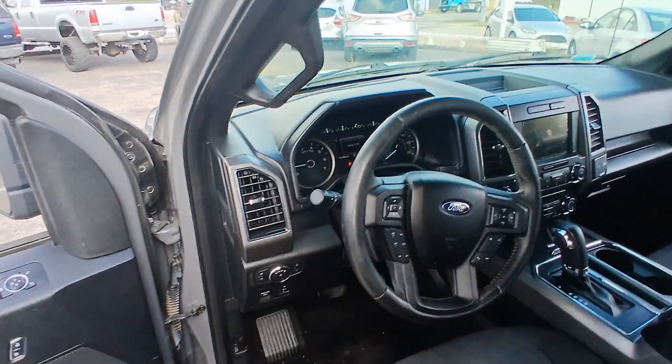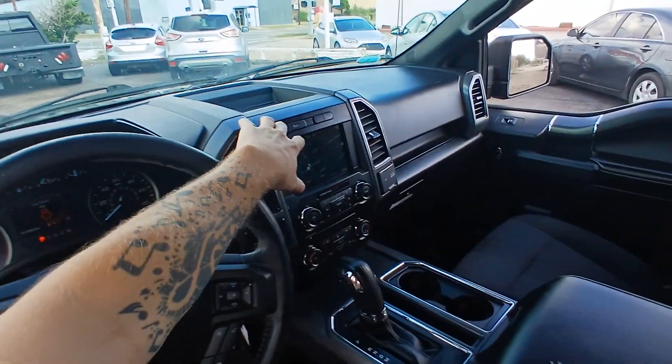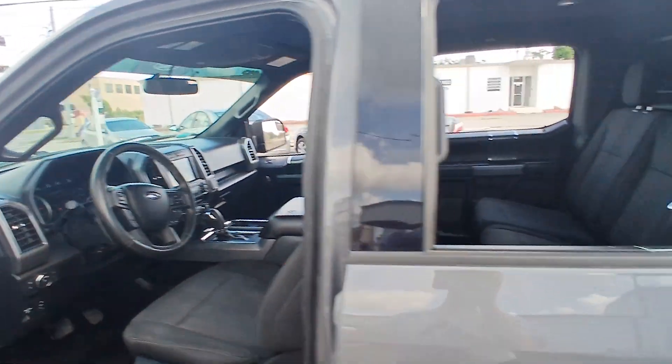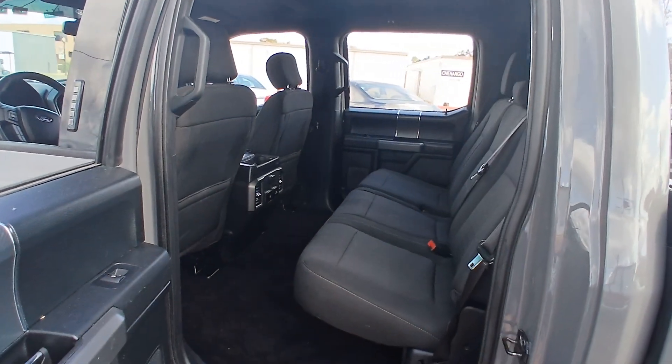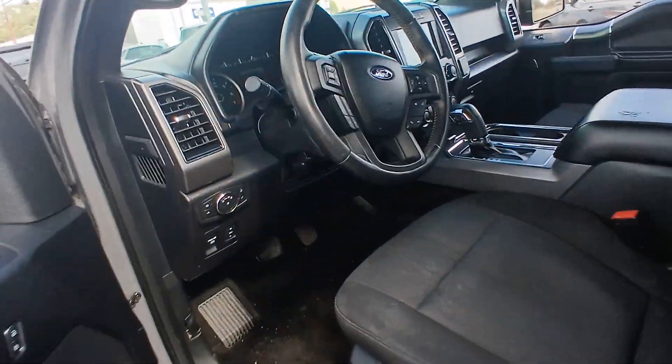It does have a cloth interior. AC blows nice and cold. Go ahead and pop this hood here real quick.